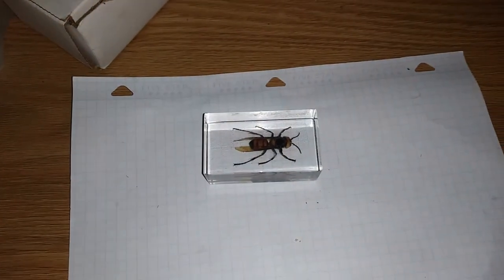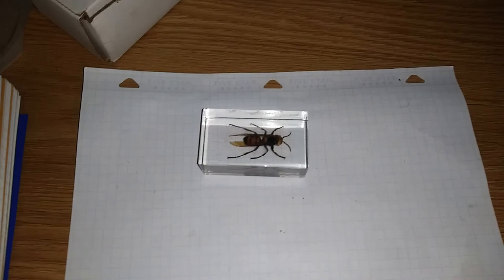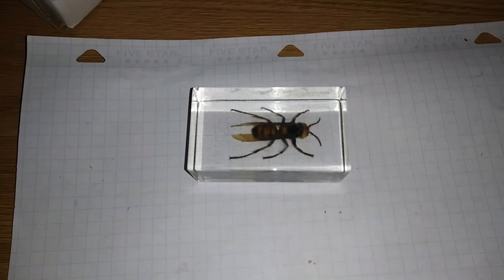Hi guys, I'm here for another video and today we're going to talk about Hymenoptera. Now this is a group of insects that I personally shy away from as much as possible. We've already talked about paper wasps a few videos back, and today we're going to talk about the order that they belong to. This order is home to over 150,000 species of insects.